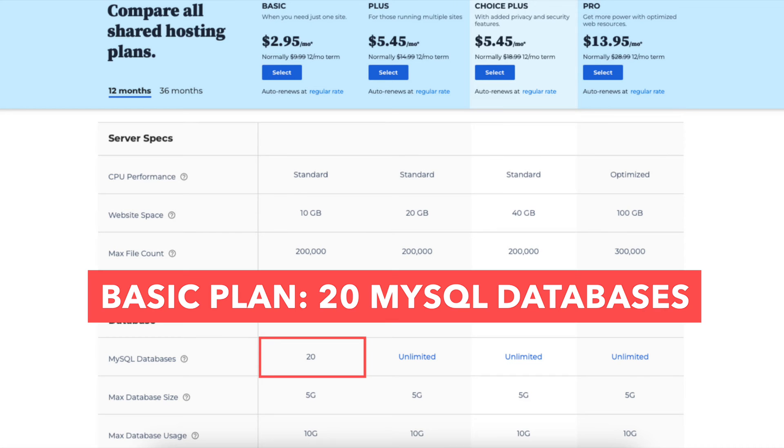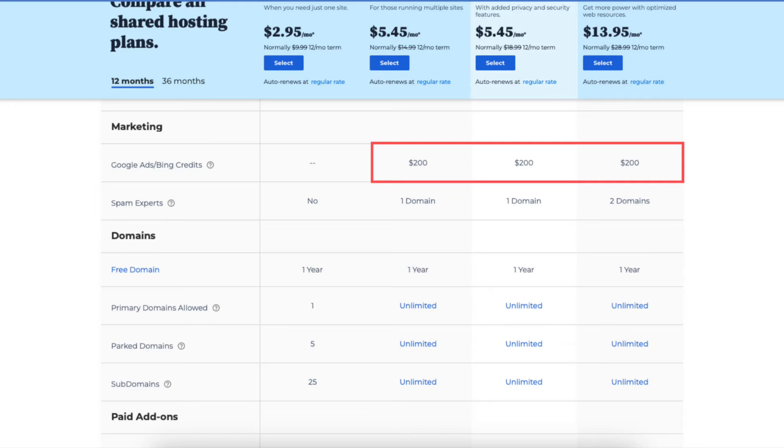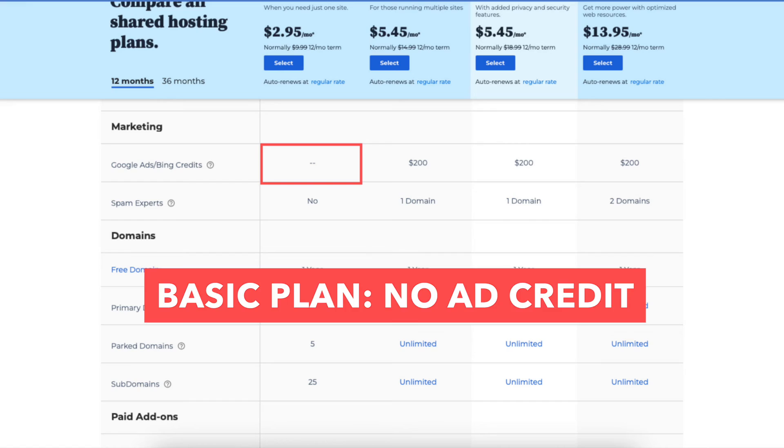The fourth difference is with the Basic plan you'll get 20 MySQL databases, whereas you'll get unlimited MySQL databases with the Plus, Choice Plus, and Pro plans. The fifth difference is with the Plus, Choice Plus, or Pro plan you'll get a $200 Google and Bing ads credit to use towards advertising, which you won't receive with the Basic plan.